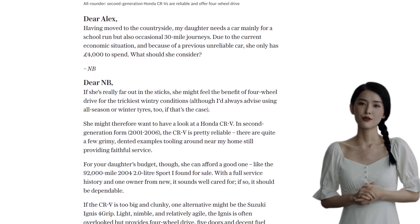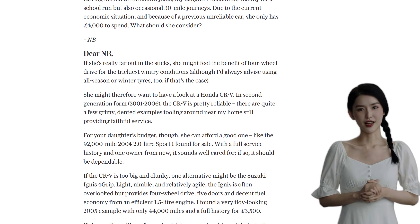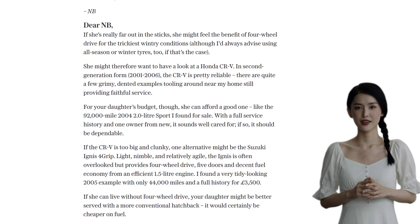Another option worth considering is the second-generation Ford Focus. While it may not be as dependable as the others, it's usually cheap to fix if something goes wrong. Look for a 2009 1.6 Zetec with a good history and a recent timing belt change.